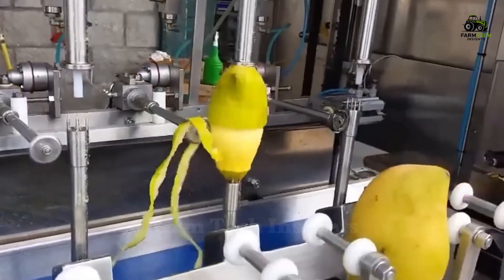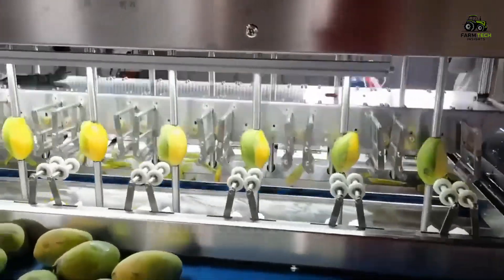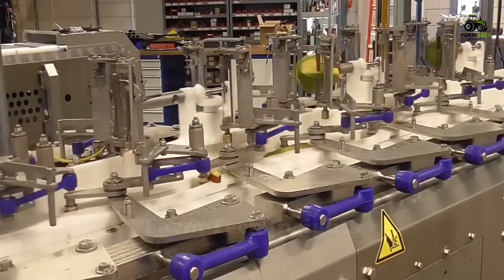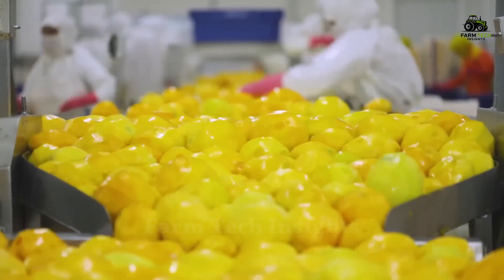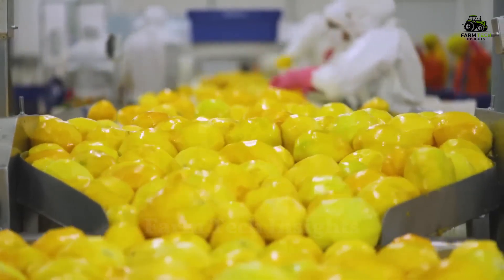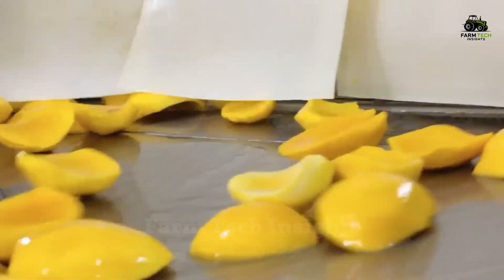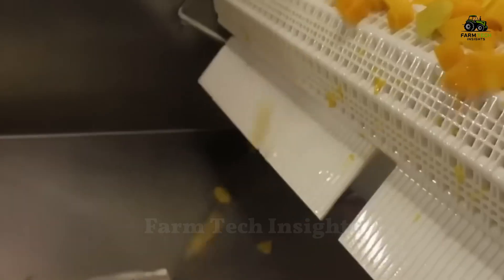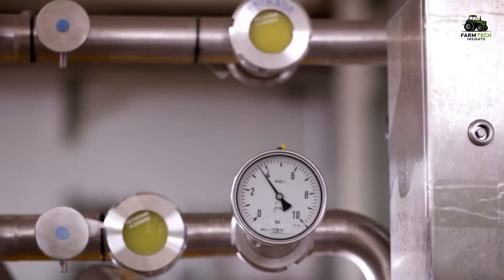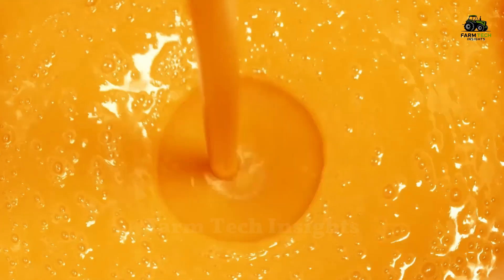After being cleaned, the mangoes are peeled using a rotating brush system. The outer skin is delicately removed, leaving the sweet mango flesh inside. The mangoes are then cut in half and the seeds are removed. The mango flesh is crushed into small pieces and then converted into pulp. At this stage, the mango pulp is filtered through fine mesh screens to remove any remaining fibers, giving the mango juice a smooth and uniform texture.